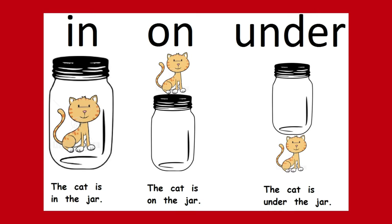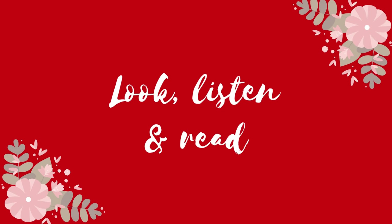In — the cat is in the jar. Kucing itu di dalam jar. On — the cat is on the jar. Kucing itu di atas. Under — the cat is under the jar. Di bawah.